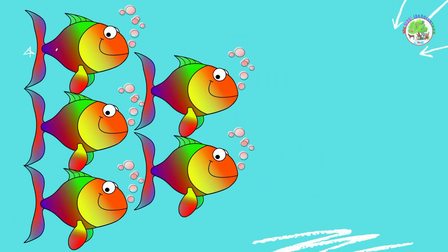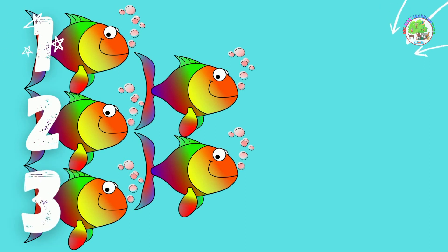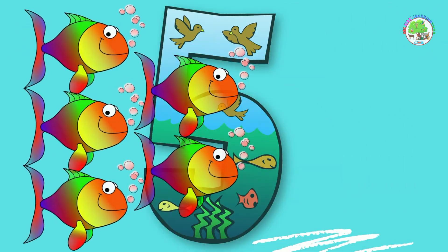Fish. How many fish can you count? 1, 2, 3, 4, 5. 5 fish. Amazing!